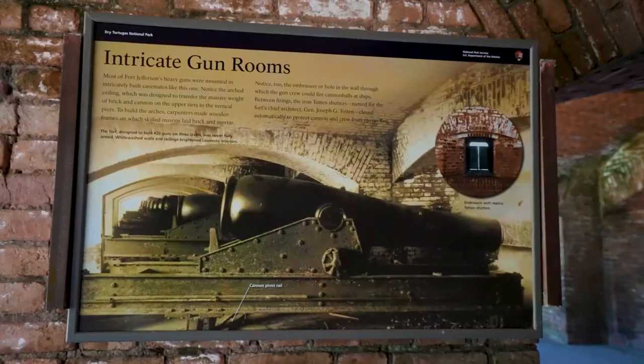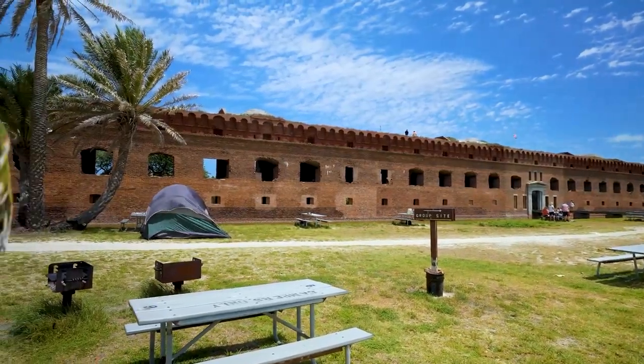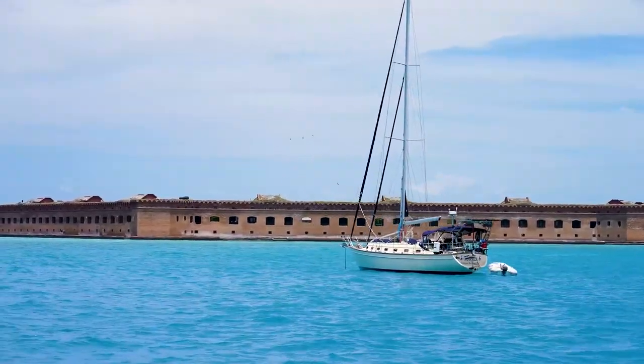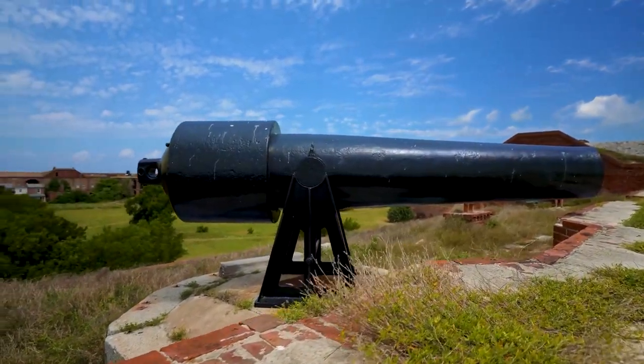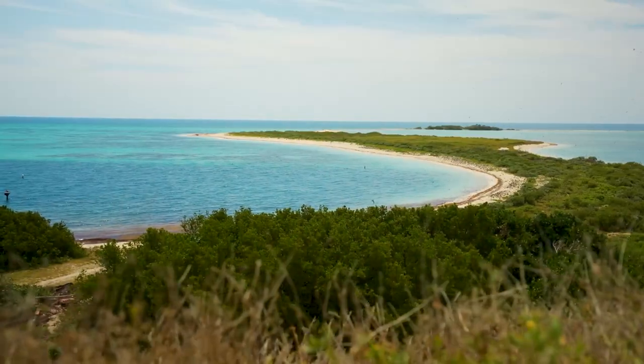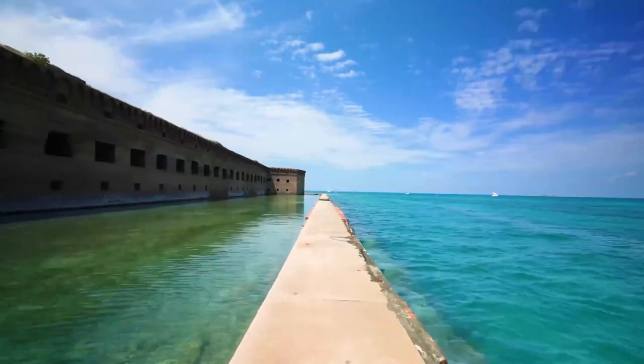Keep in mind that over 99% of the park is water, with only seven islands of coral and sand above sea level. Access is limited to boat or seaplane, and reservations fill up quickly, so plan ahead and book early for a chance to visit this secluded and stunning park.